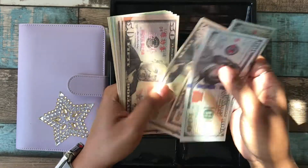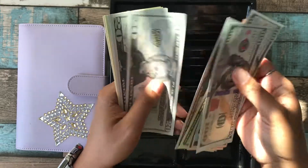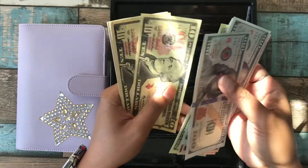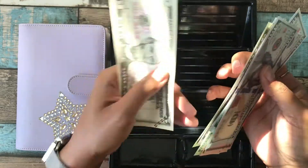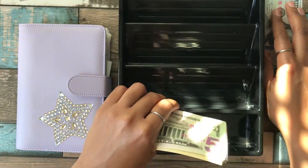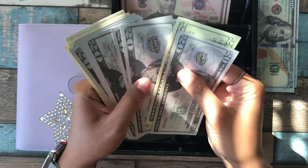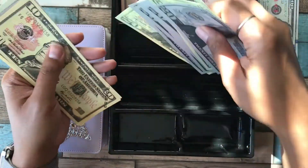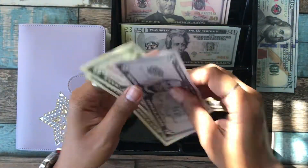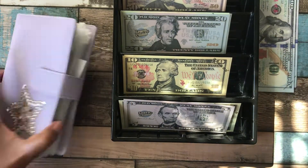Counting out $745 total. I don't use real cash — I use prop money because all my actual money stays in my separate savings accounts and checking accounts. I've broken all that down in a previous video if you want to check those out.